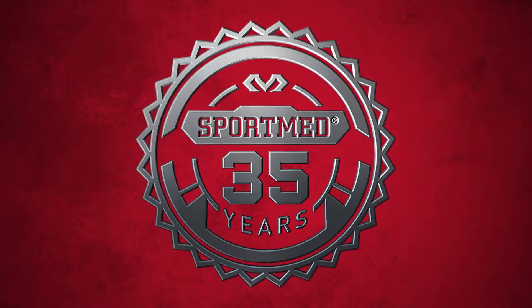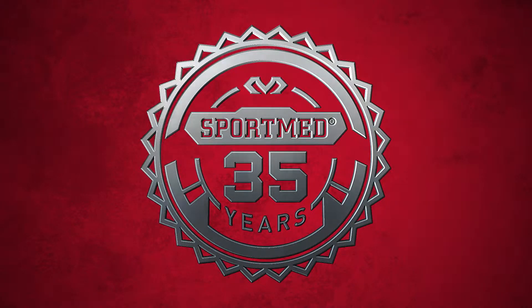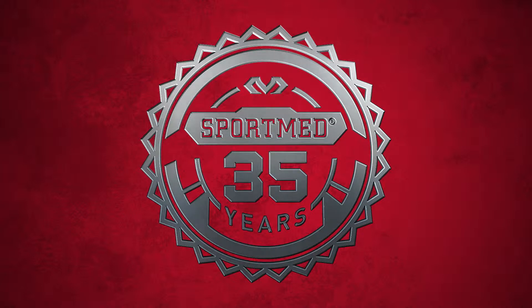SportMed is at the core of McDavid. For better than 35 years, we have led by partnering with the best athletic trainers in sports to develop solutions that keep you first on, last off.